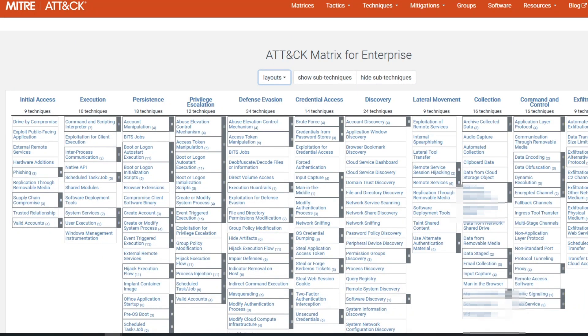Next up we have the MITRE ATT&CK framework. This is something every offensive security engineer should know, or at least be familiar with — as well as blue teams, especially if you're on incident response and hunt. You'll be going and trying to find TTPs — tactics, techniques, and procedures — of what a malicious actor would do, and you'd build countermeasures to that. I'll put a link to all of this down below.